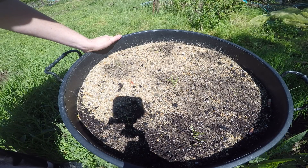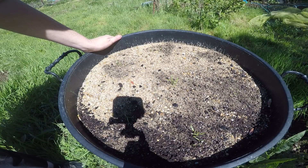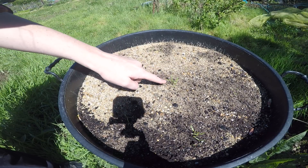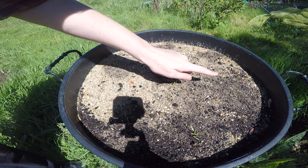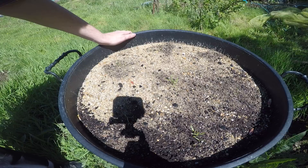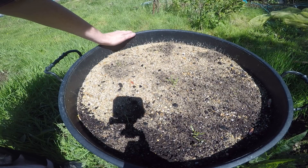I thought I'd just give you an update on the giant carrots — they're not looking especially giant at the minute, but everything has to start somewhere. The seedlings are coming up, which is excellent. I'm going to thin them out and then leave them to hopefully do their thing and grow.